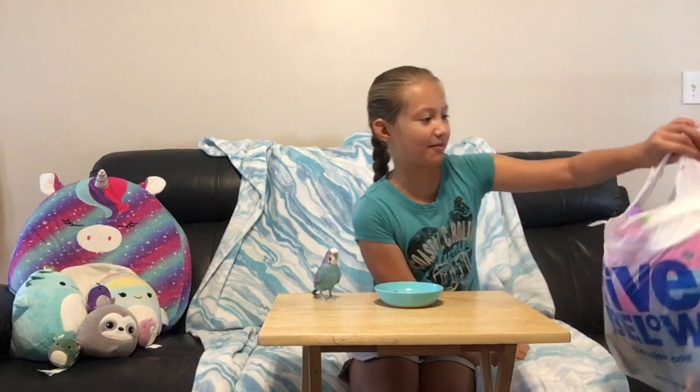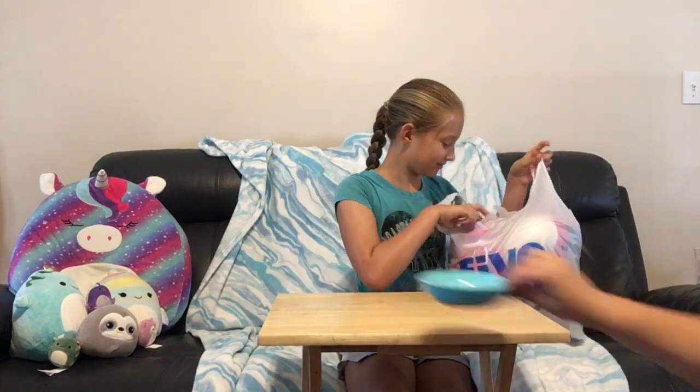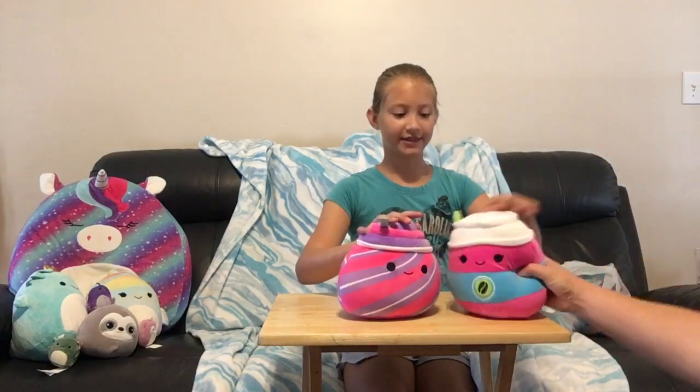Hi guys, today I'm going to be doing a 5 Below haul and it's Squishmallows. So first I got these — oh, there we go — these Squishmallows.